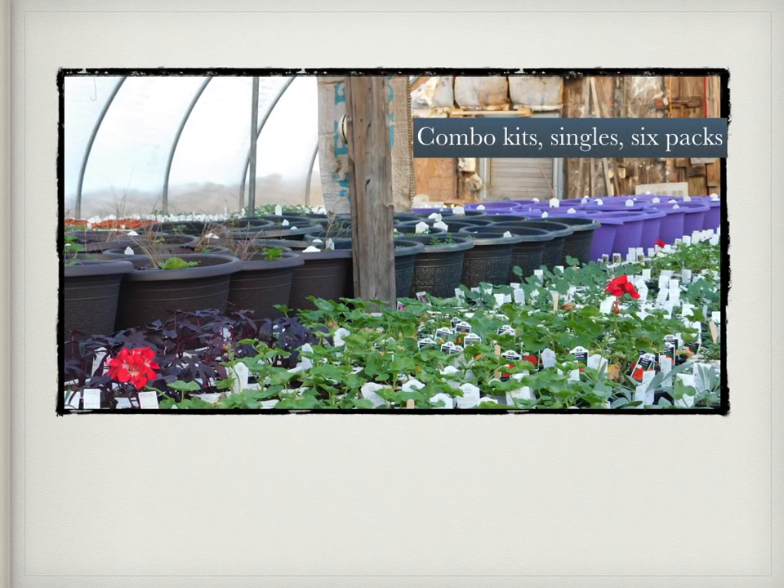My favorite time of year — watching all the combo kits, singles, and six packs filling up the greenhouse. And you can start to smell all the beautiful flowers.